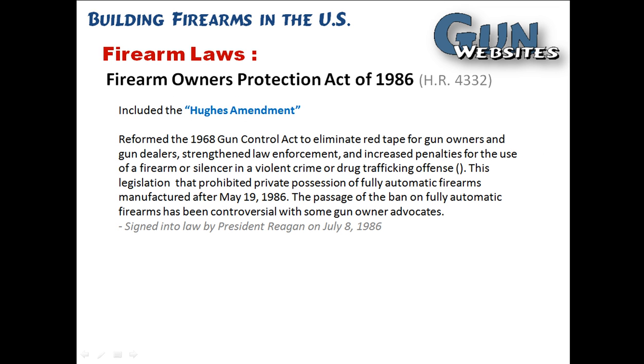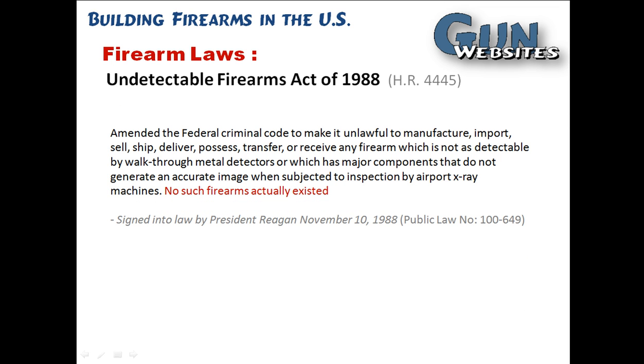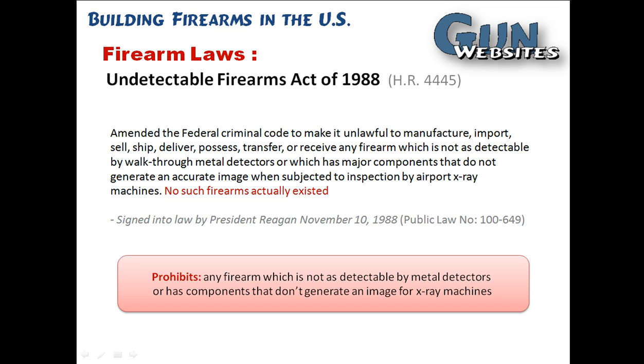The Firearms Owners Protection Act of 1986 was another piece of national firearms legislation, and the Hughes Amendment to that Act is the one that prohibited any new manufacture of machine guns. The Undetectable Firearms Act of 1988 was created under the fear of plastic firearms, and it does affect the manufacture of firearms to some extent.